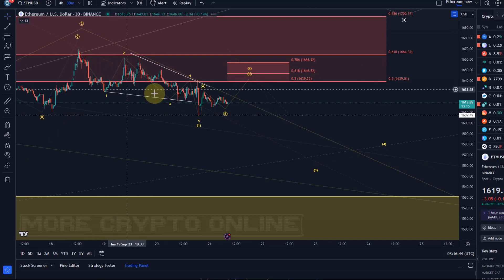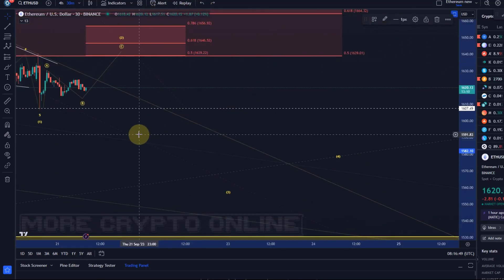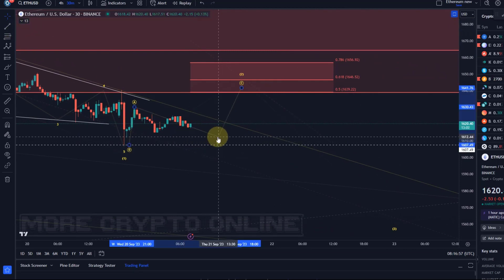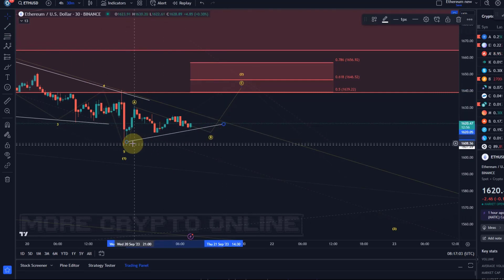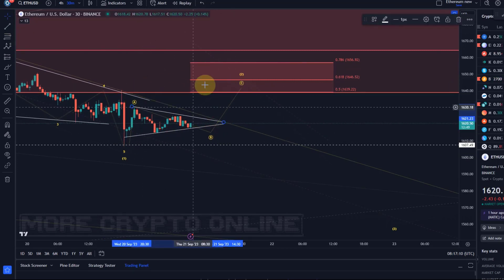We might be working on a small B wave triangle here. This is the 30-minute chart, just looking at microstructures. The B wave might unfold as a triangle, but it's too early to confirm that — something like a contracting triangle. A break to the upside would probably get this C wave to unfold.